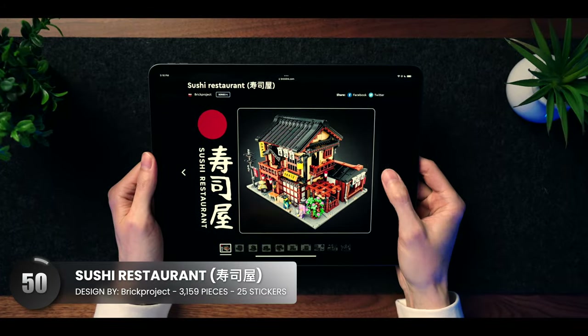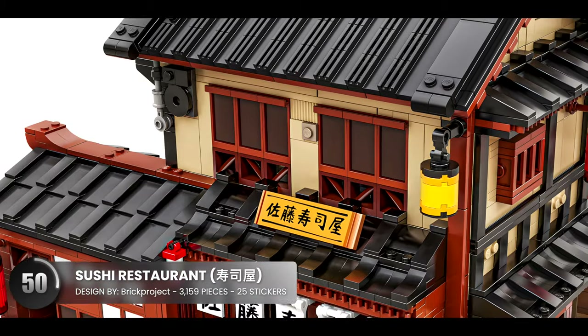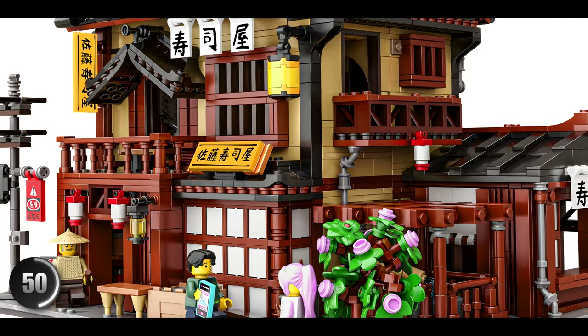I think this designer might have perfected Japanese restaurant architecture. I love the techniques used in the black roof along with the wooden planks spread throughout. The colors here work perfectly together.